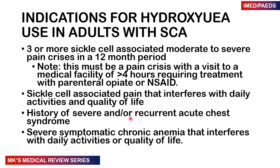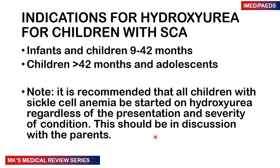Indications also include severe symptomatic chronic anemia interfering with daily activities or quality of life. For children, it is recommended that those with sickle cell — regardless of presentation or severity — must be started on hydroxyurea, and this decision must be discussed with the parents. It is indicated in infants older than 9 months up to 42 months, and in children greater than 42 months and adolescents.